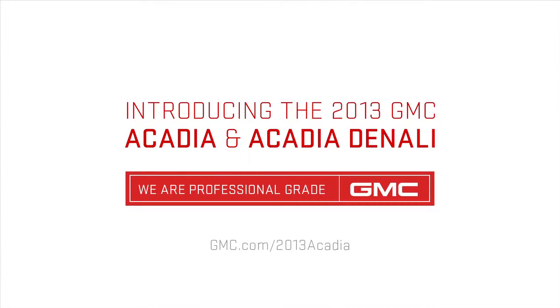So it takes Acadia and brings it up to the next level of luxury — hey, I have everything I need and I have more. I've got it all.